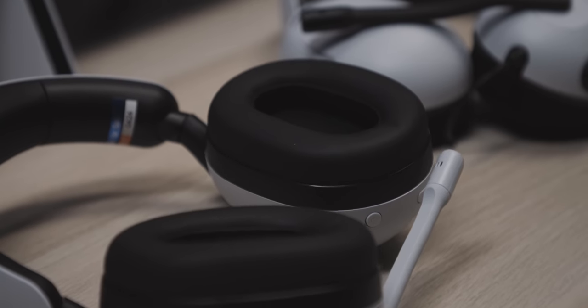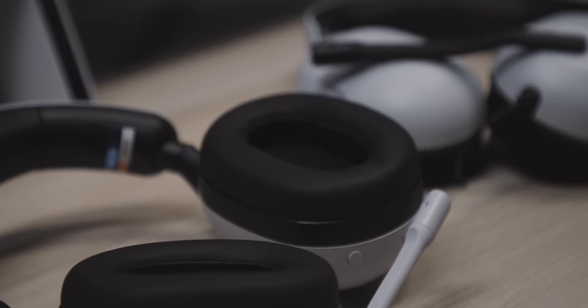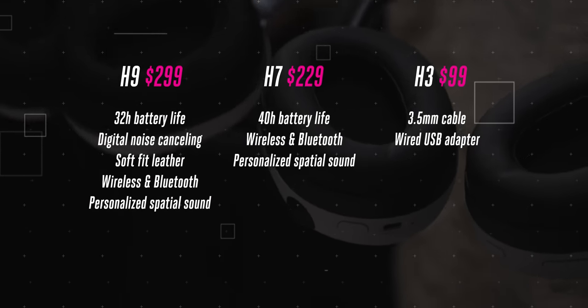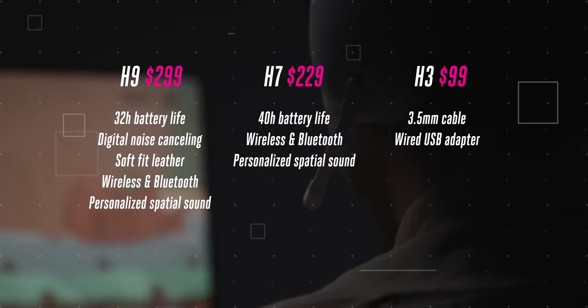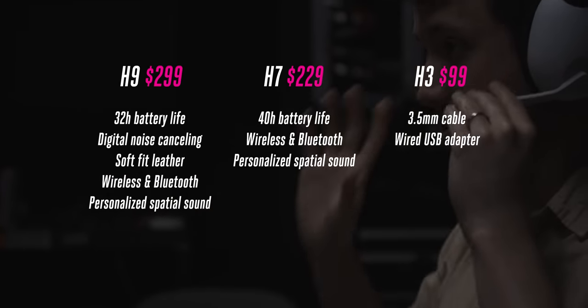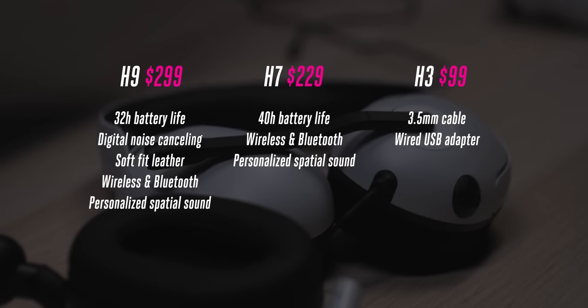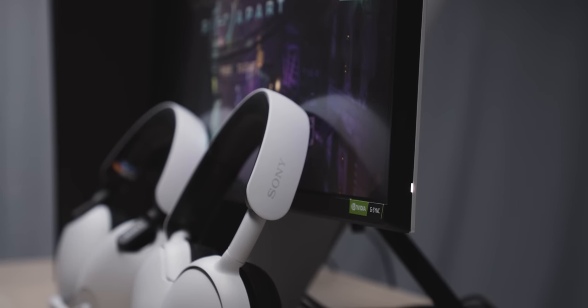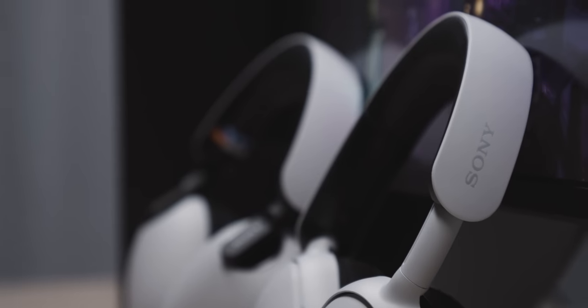If you understandably don't want to spend $300 on a gaming headset, Sony has two other options: the $229 wireless H7 and the $99 wired H3. The H7 ditches the noise cancellation from the H9, seeing a boost in total battery life as a result. As for the H3, it has a slightly different design with less premium-feeling build materials, but it's also only $100 and the audio performance is impressive for that price. Everyone is trying to be the cheapest or the best, or sometimes even both, but I think Sony's new models might just be unique enough to stand out.